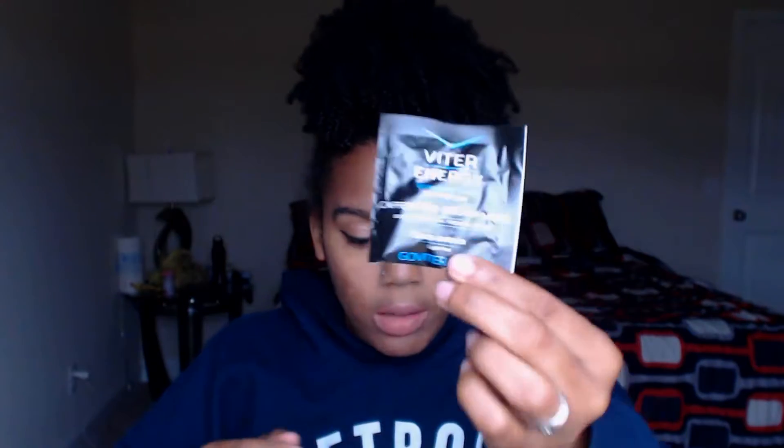The next thing we have is from Biter Energy — this is wintergreen-flavor caffeinated breath mints. Not only will your breath be fresh, but you'll be peppy and energized to take on the day. You get three pieces in here. It seems to be a theme of highly energetic products in this box this month — everything is like 'gotta get you up and moving!'